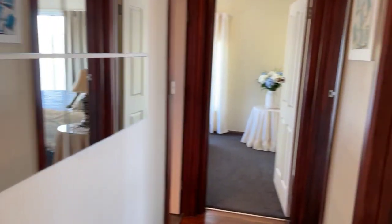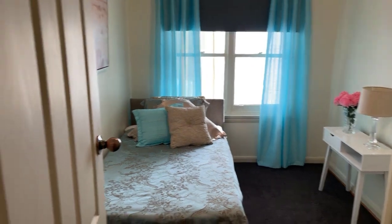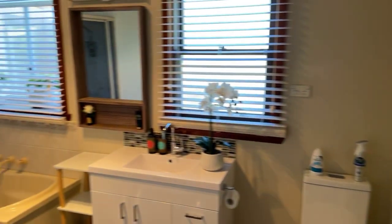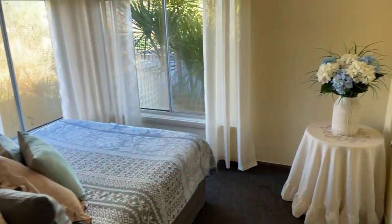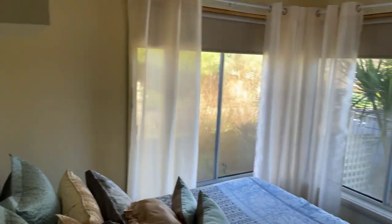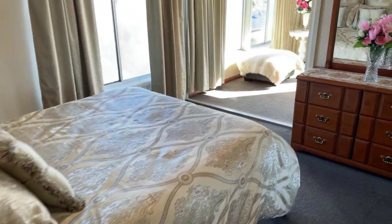Door into the bedroom area — second bedroom with built-ins, very tidy. Bathroom with a nice bath and shower, just very very neat. Then the second or third bedroom — no built-ins in this one but still a good size room, private at the back of the house. Back through to the master bedroom.